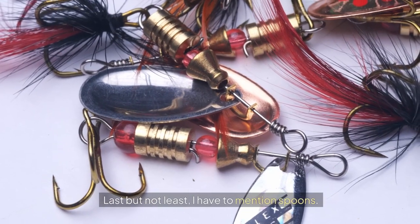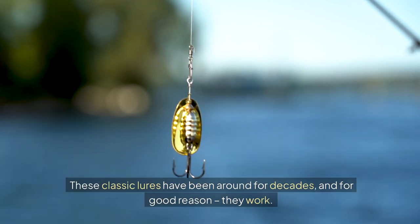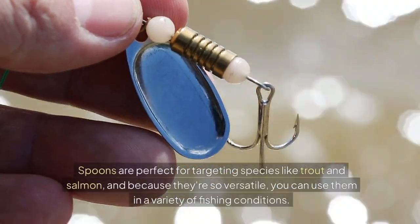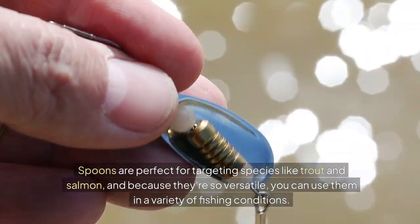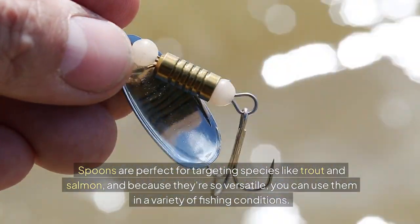Last but not least, I have to mention spoons. These classic lures have been around for decades, and for good reason — they work. Spoons are perfect for targeting species like trout and salmon, and because they're so versatile, you can use them in a variety of fishing conditions.